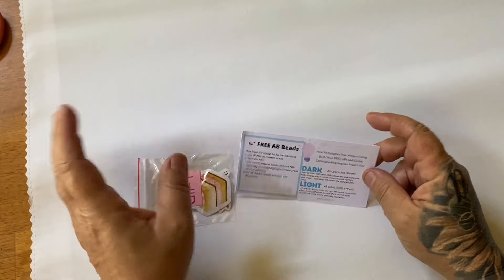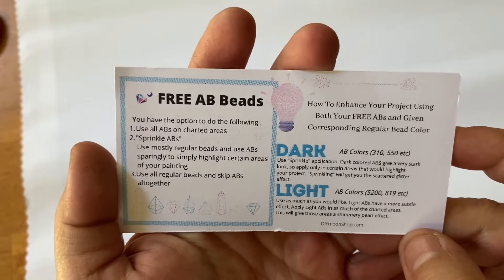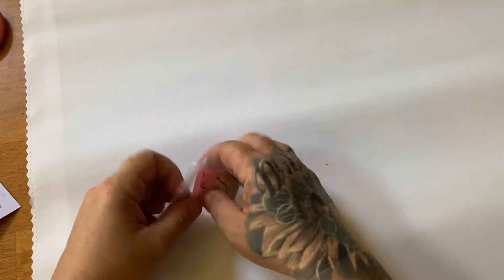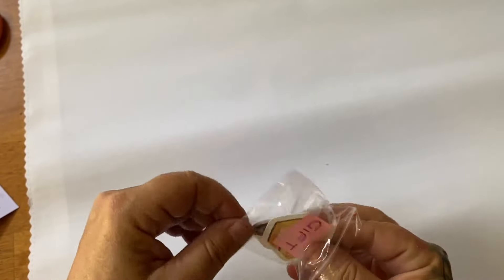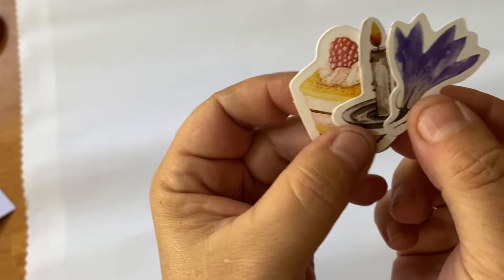That's all you need to start diamond painting. Diamond Shop also includes free ABs — here's a guide on what the dark ABs are, what the light ones are, and how to use them. I do believe this is a promo so I got special treatment. You always get a free little gift which is some stickers — cute little cakes, a candle, and some flowers. I absolutely love my stickers, I have a huge collection.